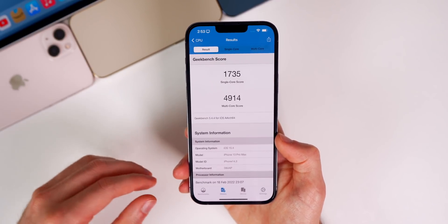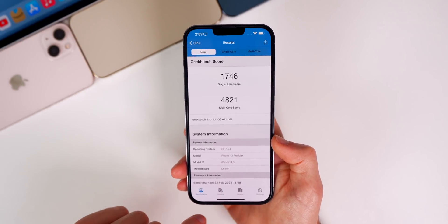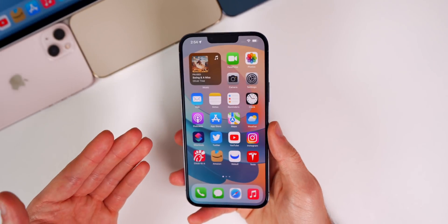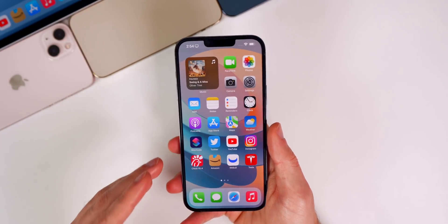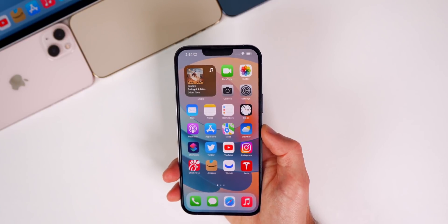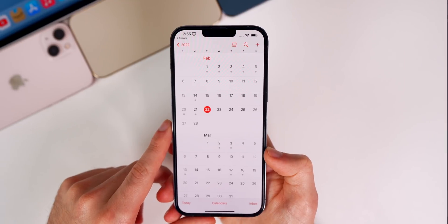Running a GeekBench test right after installing, I scored 1746 on single-core and 4821 on multi-core, compared to 1735 and 4914 in beta 3 — pretty good scores right off the bat. I'll run more this weekend. For battery life, beta 3 was my first good battery experience across all of iOS 15.4's beta stages, so I'm hoping that continues with beta 4. It's too early to tell — I'll discuss that in my follow-up video on Saturday.